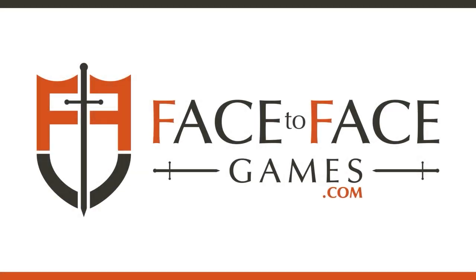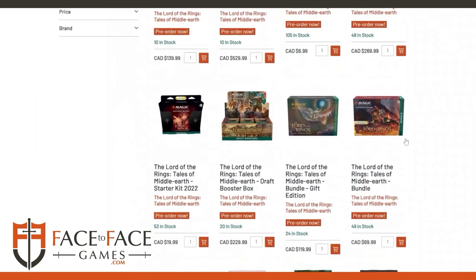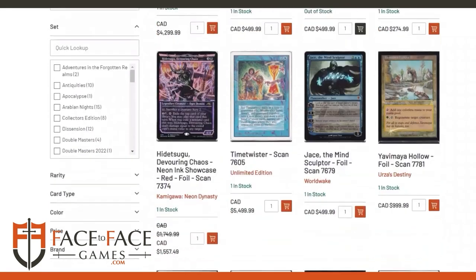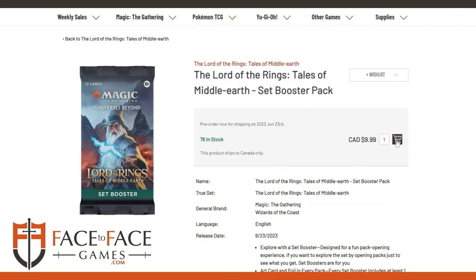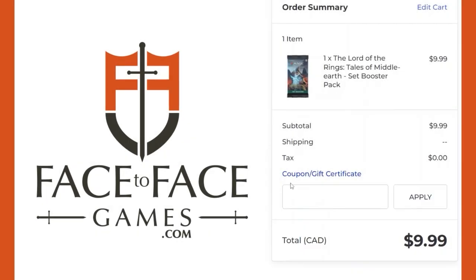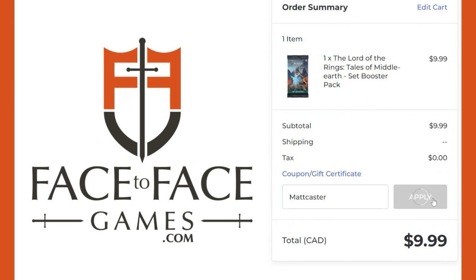Use promo code MATTCASTER for 5% off your order at Face-to-Face Games, Canada's largest Magic: The Gathering store. Qualified orders get free shipping Canada-wide if you use our promo code MATTCASTER at checkout. Whether you're buying singles or sealed product, use our code to support the show and get a discount.